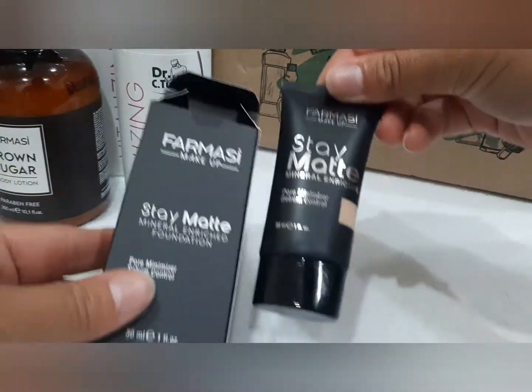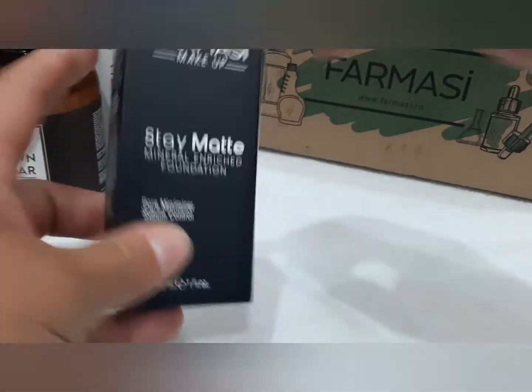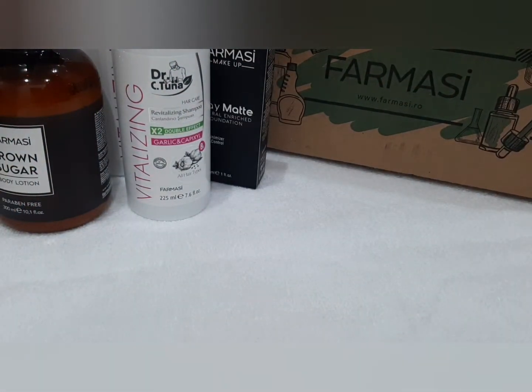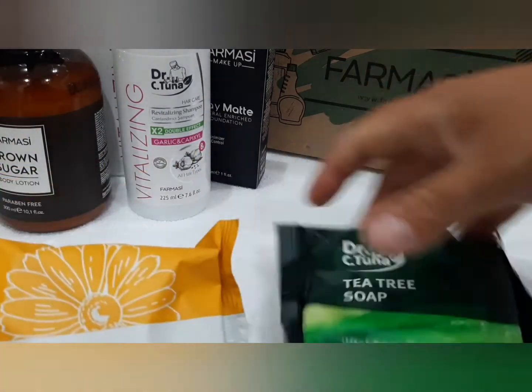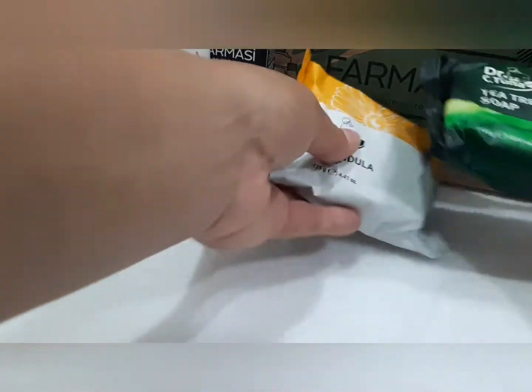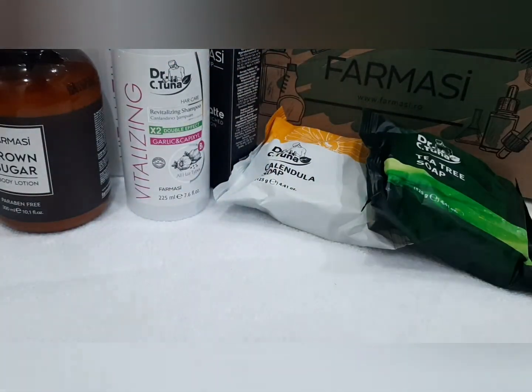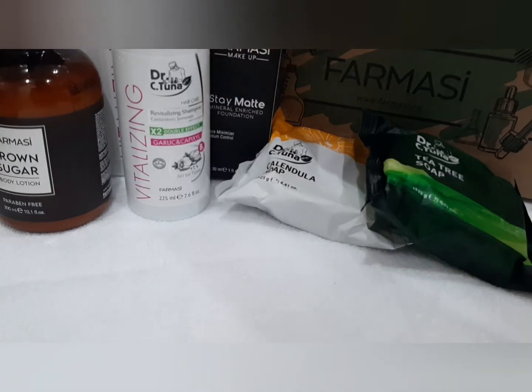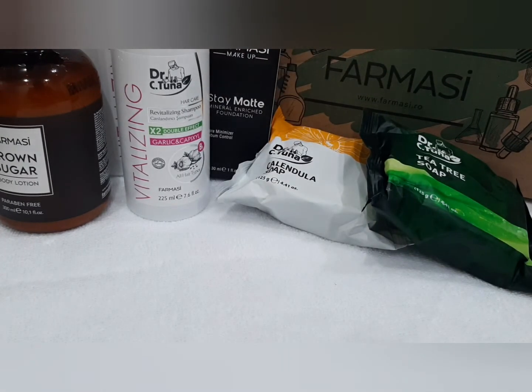Aici am un fond de ten din gama Stainet. Și am două săpunuri solide pentru mâini, unul cu arbore de ceai și unul cu gălbenele. Sunt foarte bune. Cel cu gălbenele hidratează super, super mâinile. Dacă aveți probleme cu mâinile uscate, înmoaie foarte bine.